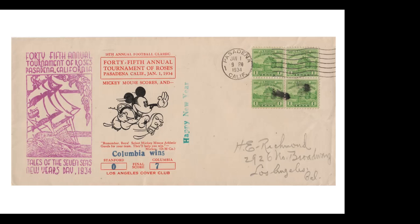Here is another commemorative cover of the Rose Bowl in 1934. Touchdown Mickey is the image from which Mickey is taken — an early 1930s Mickey short. This was a cover sponsored by the Los Angeles Cover Club. H.E. Richmond, the addressee, was one of the movers and shakers behind the LA Cover Club, and they produced this for the Rose Bowl that year.